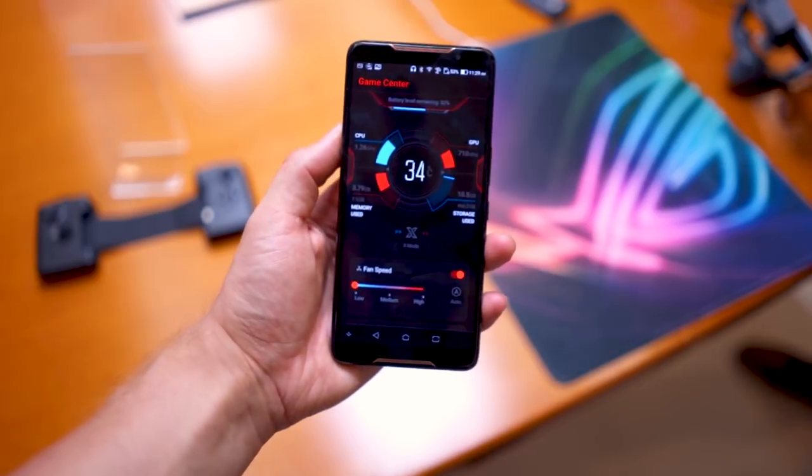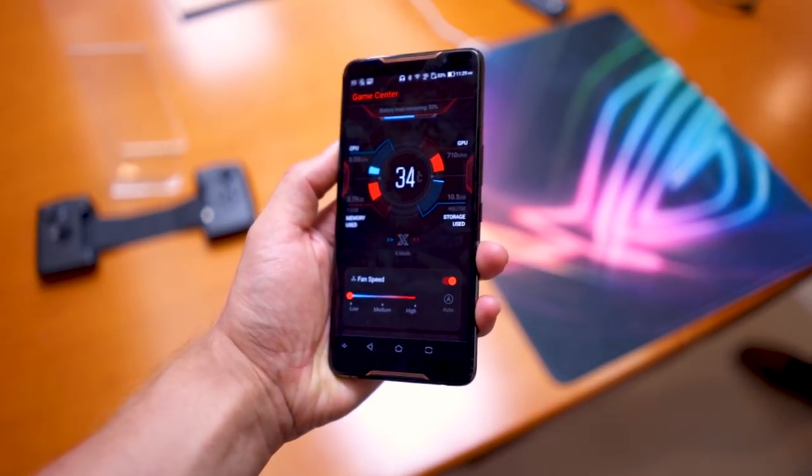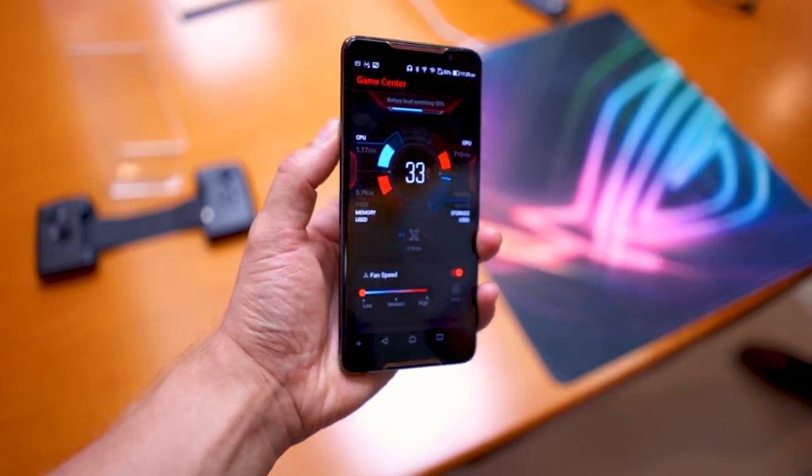It comes with 8GB of RAM and either 128GB or 512GB of onboard storage. 512GB of onboard storage on a smartphone is just insane — I don't think an iPhone X can go as far as 512GB. Asus is really taking things to another level here.